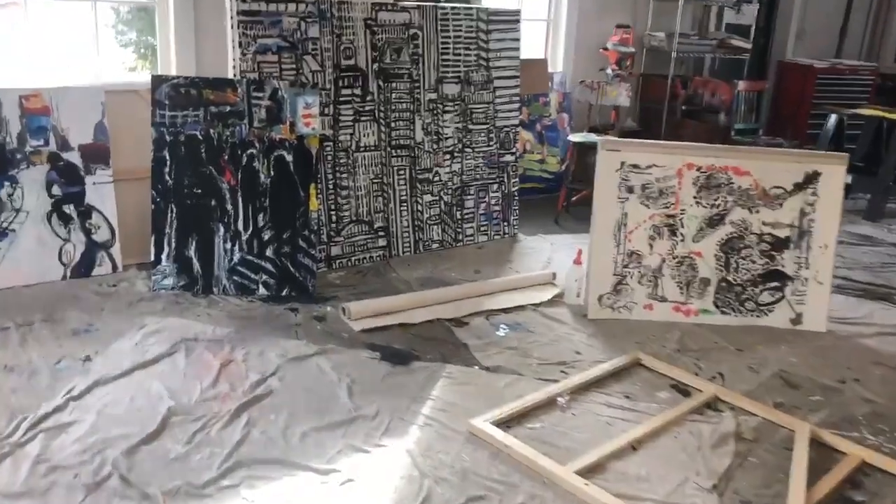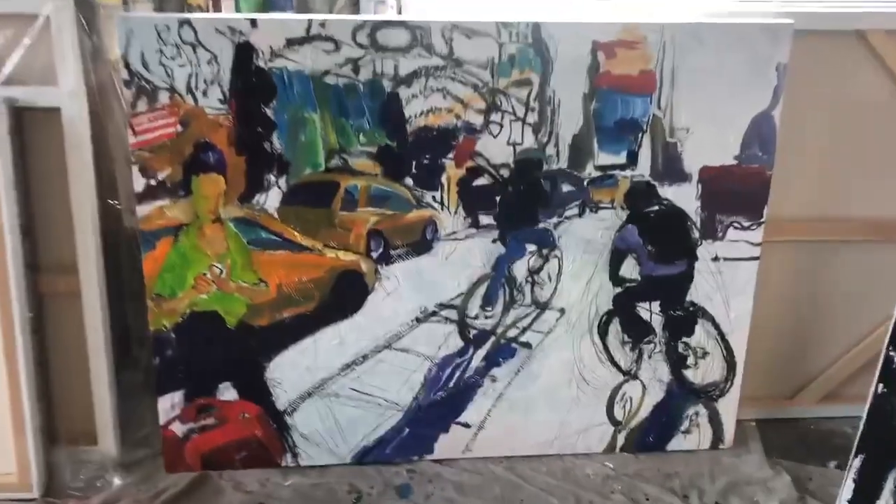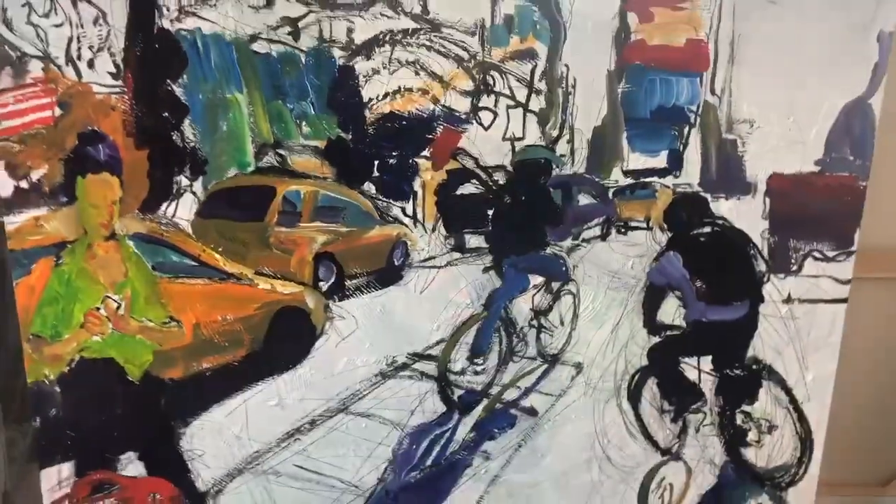Here are some very different pieces I'm working on all at the same time. This is a drawing painting of New York going back into the skies and the white street.